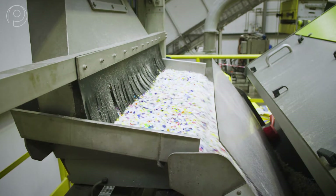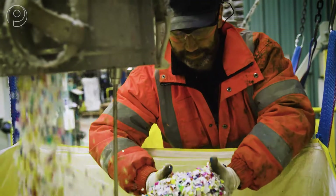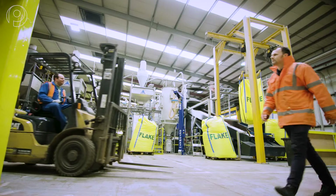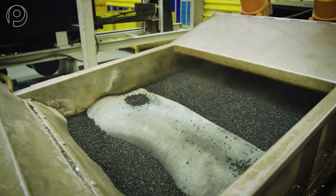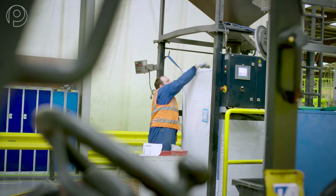First, we rid the bottles of contaminants, then separate out the high-density polyethylene, shred it and flake it. These flakes are then filtered to increase purity, before being dried and stored ready for compounding.